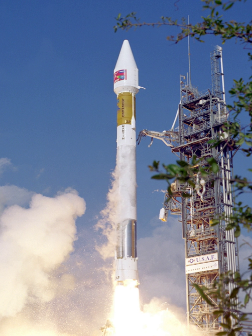The original Atlas II was based on the Atlas I and its predecessors, and was a derivative designed to service the commercial launch market. The main improvement was the switch to the RL-10A-4 engine on the Centaur upper stage. The IIA version flew between 1992 and 2002.